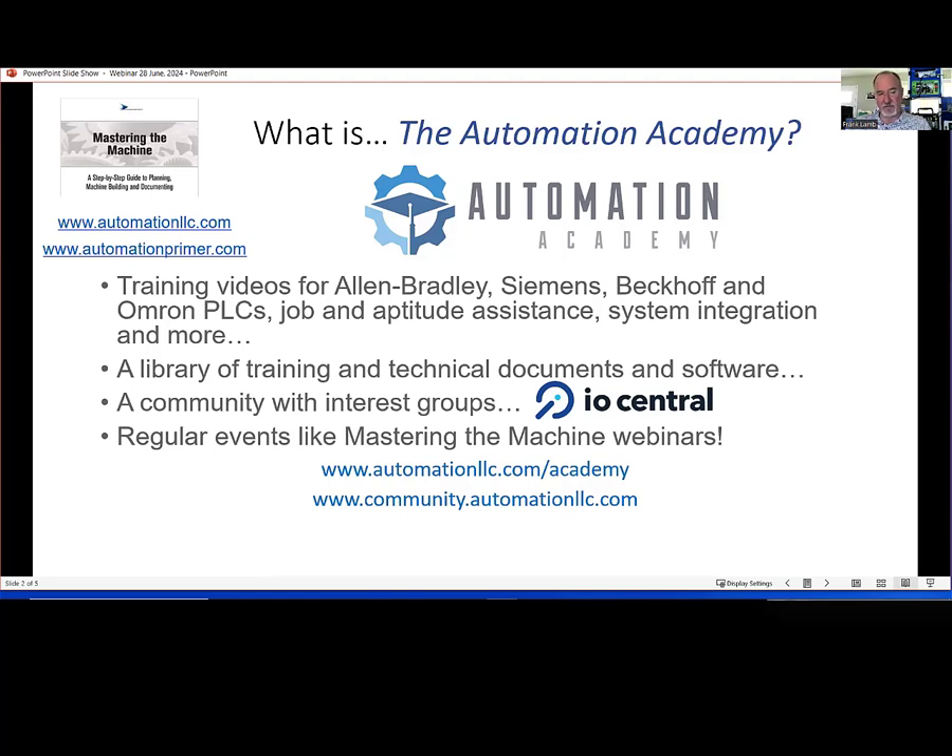I think RS Trainer is on there as well. We have a community with some interest groups called IO Central that is free for anybody, even if you're not a member of the Automation Academy itself. We do have these Mastering the Machine webinars about once a month now — I've been doing one a month for the last probably two or three months. On special occasions I would probably do an extra webinar on the topic of choice.